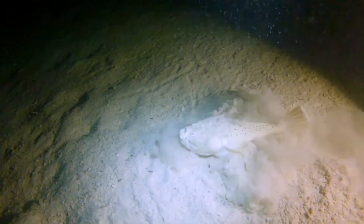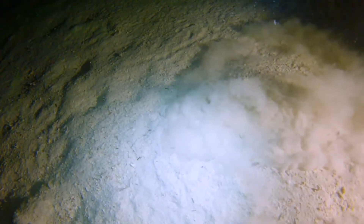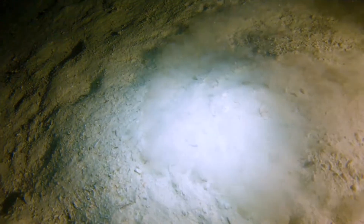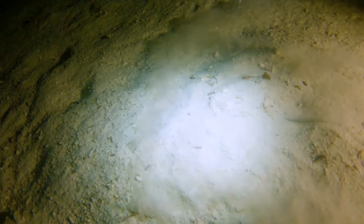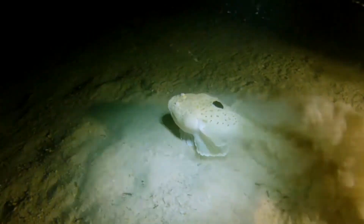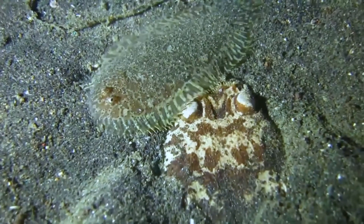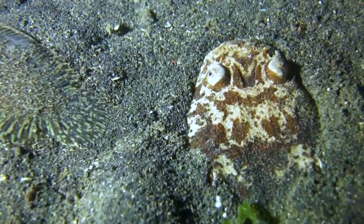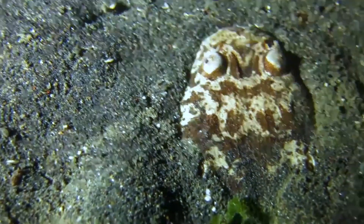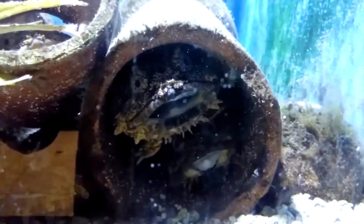Top 8: Stargazer. On the sandy ground on the outer edge of the reef, the stargazer buries itself in the sand and mud with only its big mouth and eyes exposed, using flaps in its mouth to lure prey before jumping up to strike. There is a discharge organ behind each eye that can emit a voltage of up to 50 volts, enough to stun large fish nearby. It also has two poisonous spines.